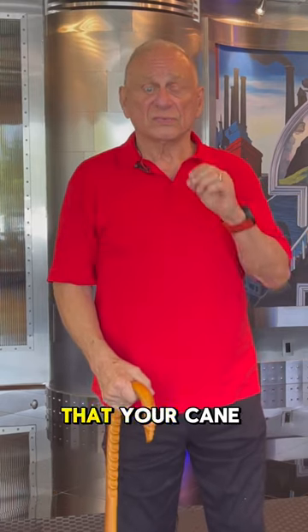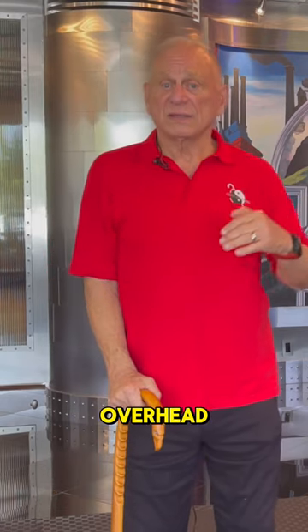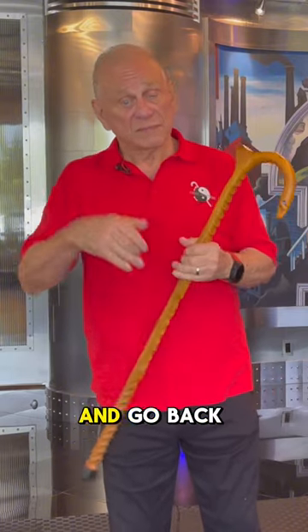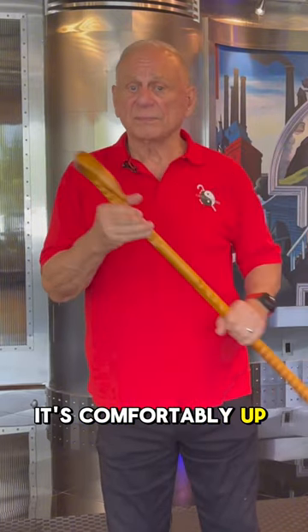The TSA requires that your cane be in the overhead for the flight. Now if you need it to go to the restroom, you can certainly reach up and get it and go back and forth, but it's comfortably up there and it's safe.